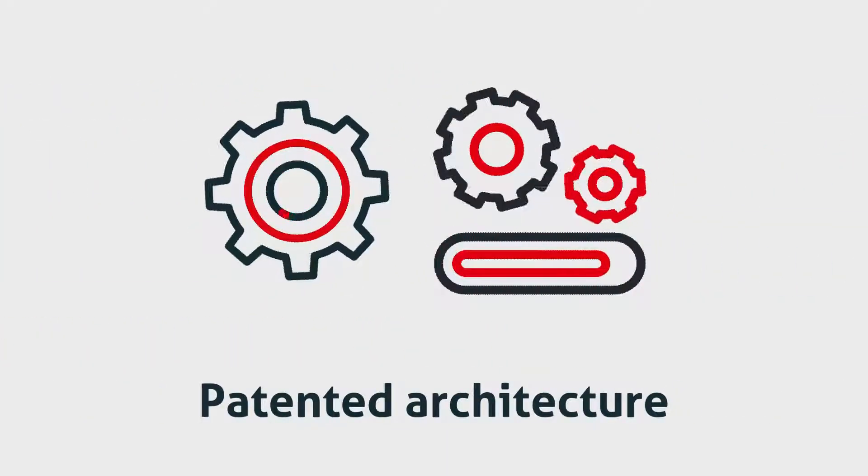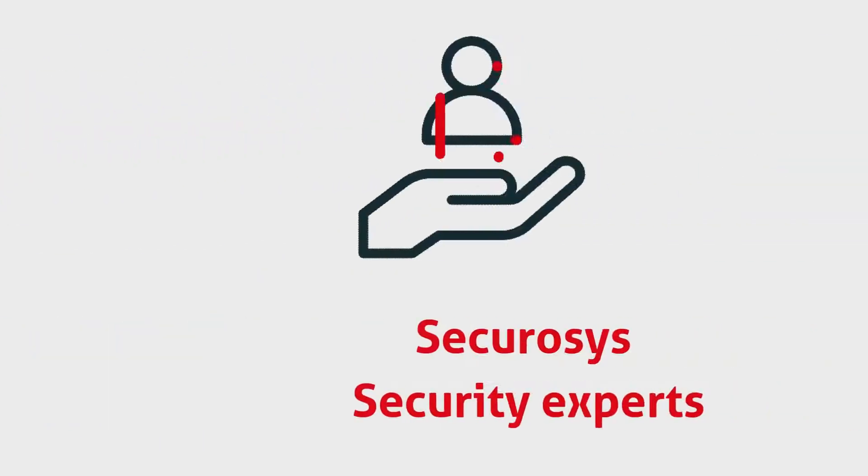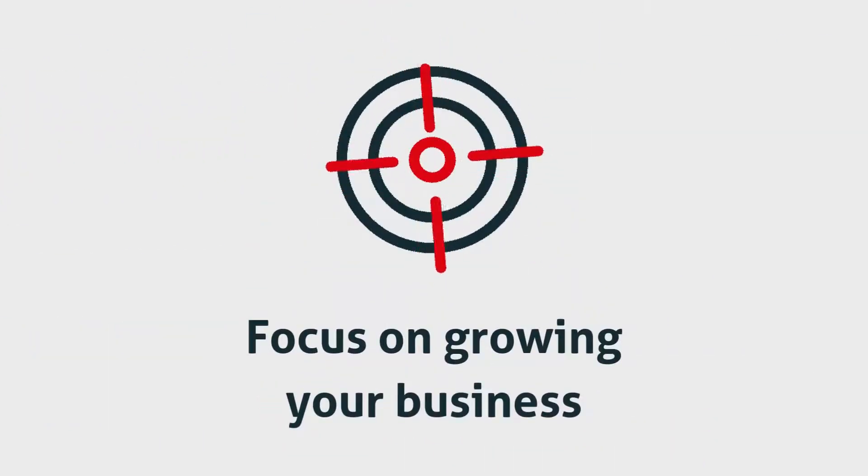Our patented architecture gives you complete control over your encryption keys, ensuring compliance with the highest security standards. Let our security experts handle maintenance and updates so you can focus on growing your business.